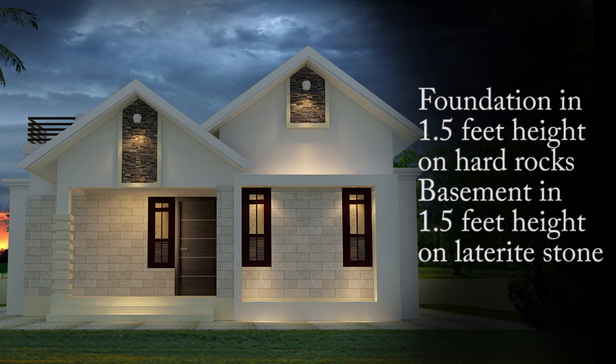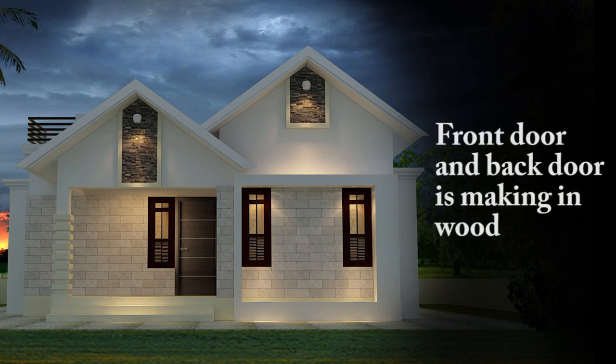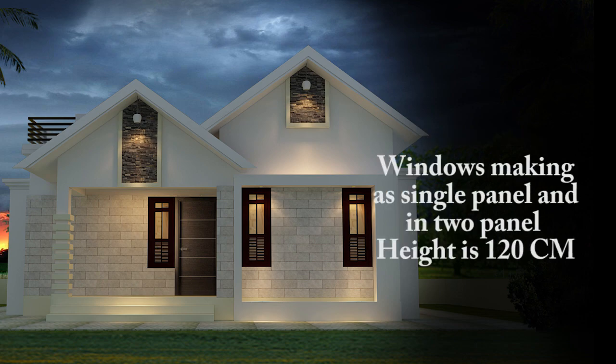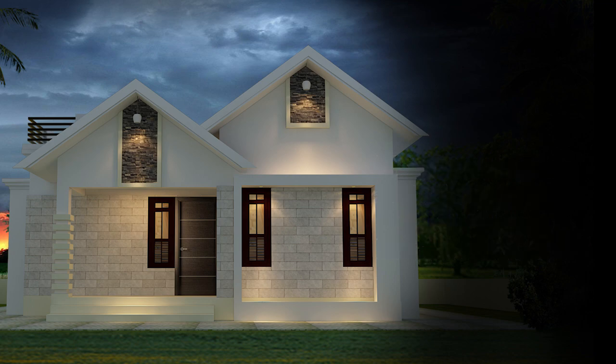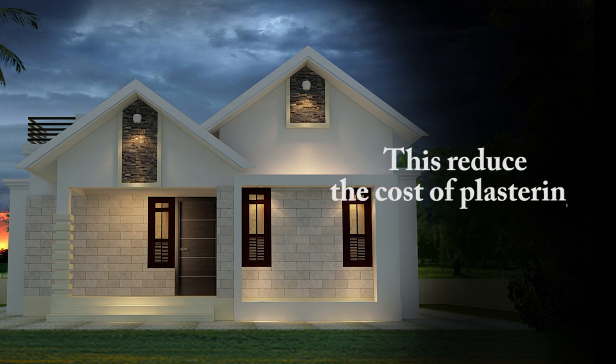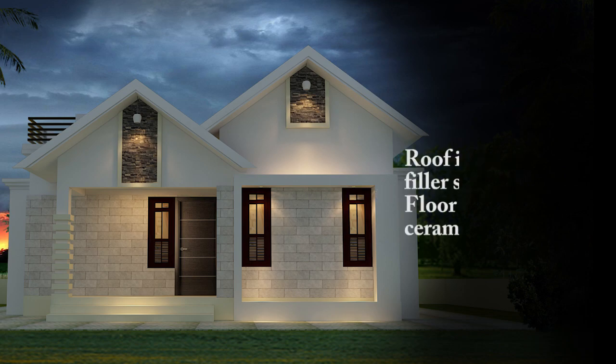The foundation is made at 1.5 feet height and the basement at 1.5 feet height. The front door and back door are done in wood. Bedroom doors and toilet doors are made with fiber doors. Windows are made as a single panel or two panel at 120 centimeters height. The walls are made in concrete bricks and painted well — this will reduce the cost of plastering.